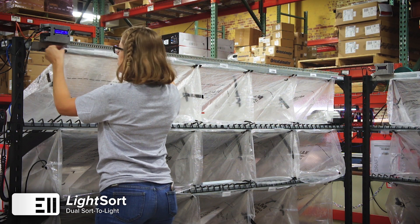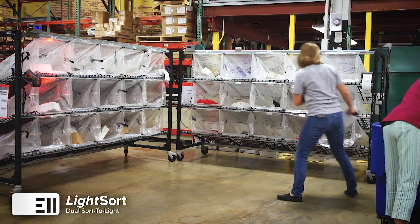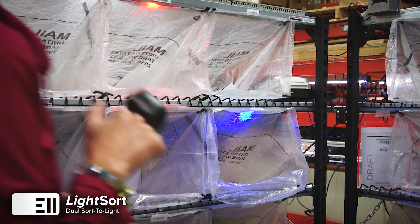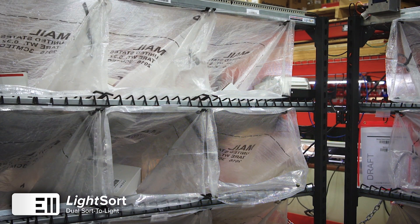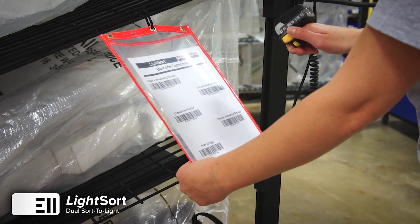Dropping full bags out of the back is fast and easy, and preloaded bags quickly get the operator back to sorting. Engineering Innovations' Light Sort is the solution you have been searching for — increase your accuracy, mobility, and productivity with Light Sort.